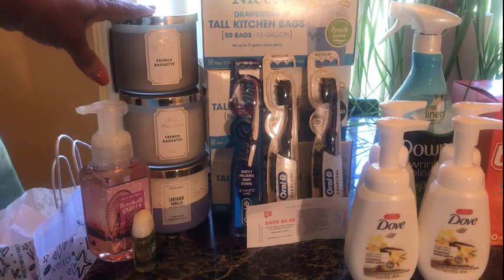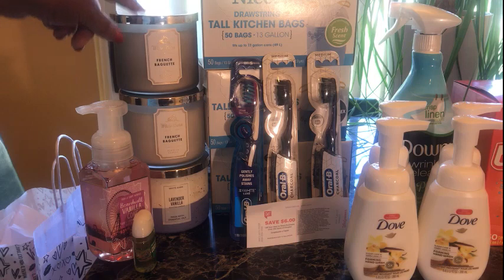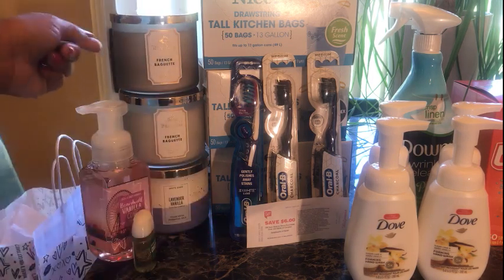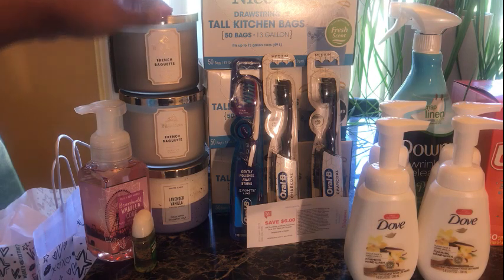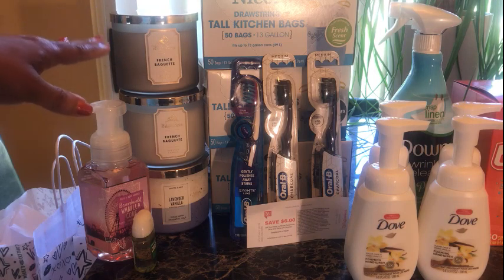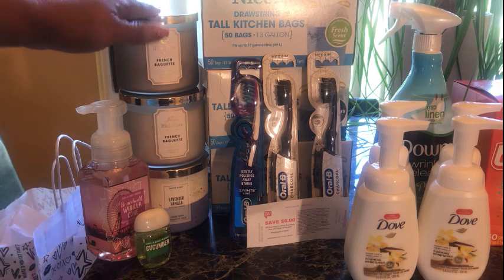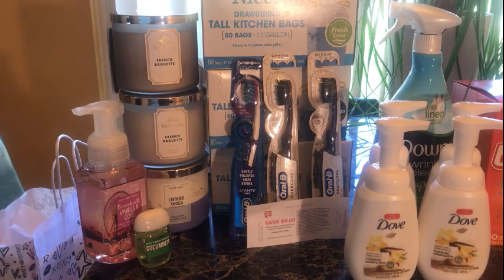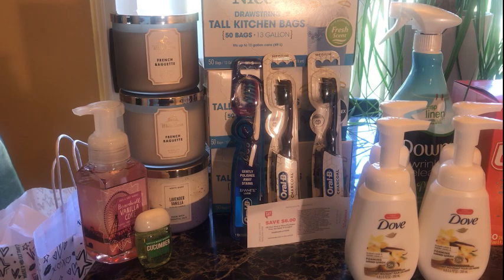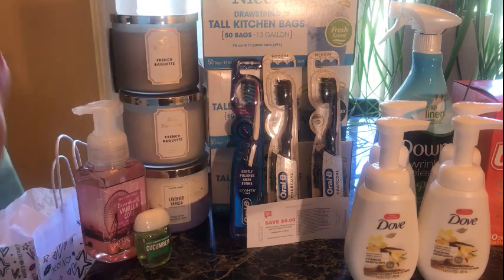I stopped at Bath & Body Works and made a $40 purchase — that's the only candle I usually buy. I picked up two French baguette candles and a lavender vanilla. I probably should have just gotten three of the candles I really liked, but I tried something new. I also got a hand wash for $3 and something for $1.75 to push me over $40, and used my $10 off $30 coupon.